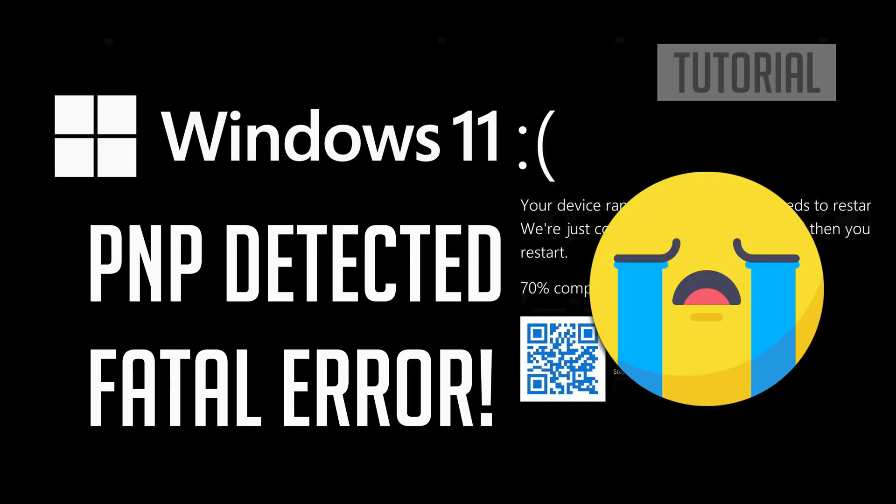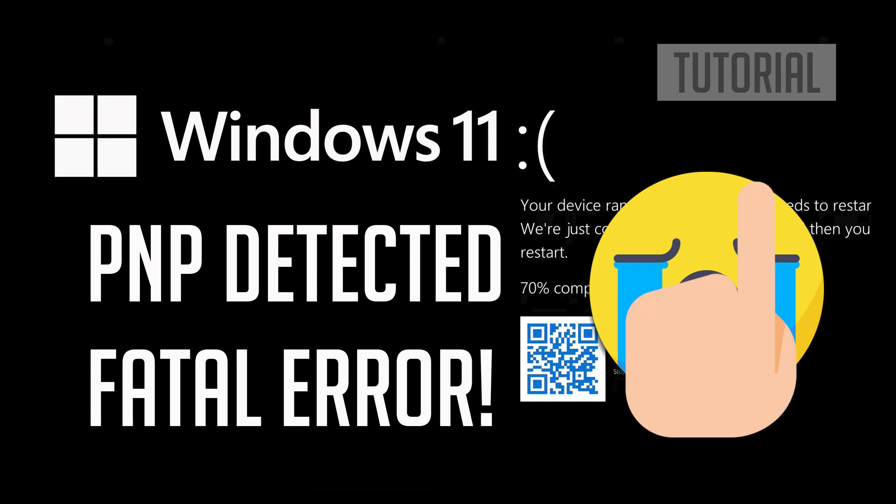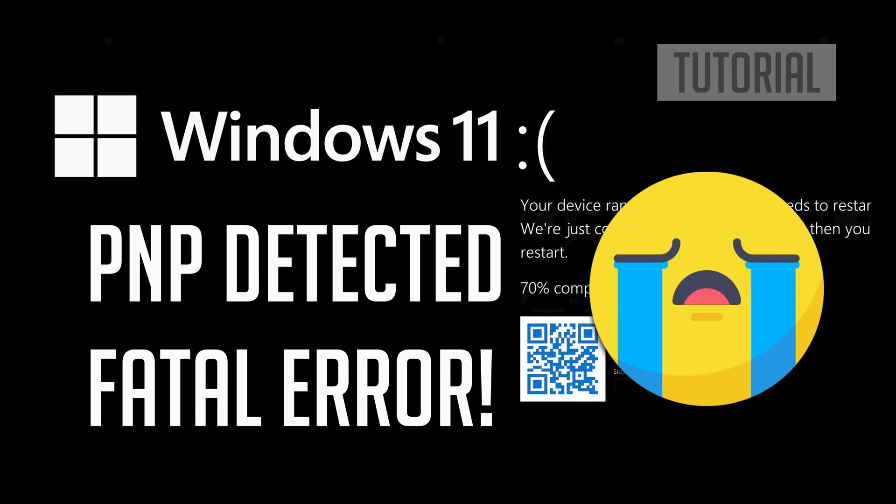If your Windows 11 PC constantly crashes and you get a blue screen with the error PNP detected fatal error, this could be happening because your Windows 11 drivers are out of date or they got damaged after a Windows 11 update. In this tutorial you will learn how to fix the boot loop error PNP detected fatal error in a quick and easy way.